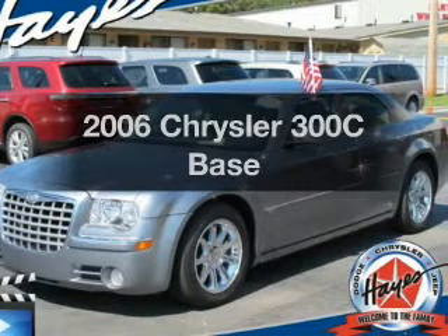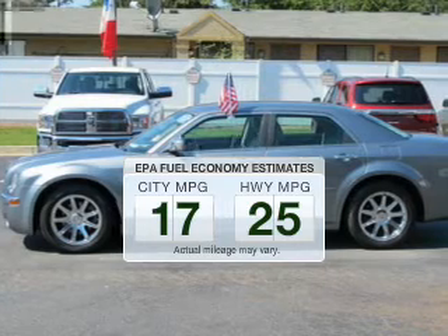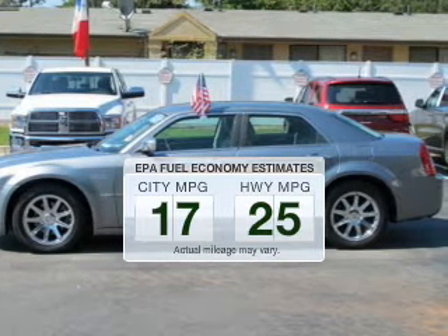If you're looking for an automobile with great attributes, look no further. In the city or on the highway, you'll spend less time at the pump with this fuel-efficient vehicle.